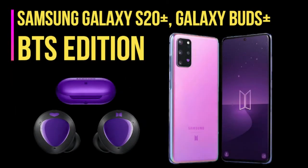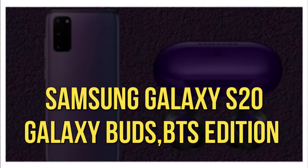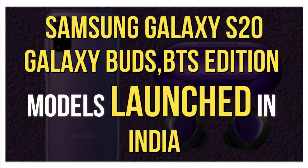Hi guys, welcome to my channel. In this video I will tell you about the Samsung Galaxy S20 Plus and Galaxy Buds Plus BTS Edition models launched in India.